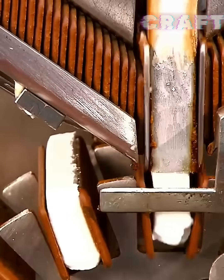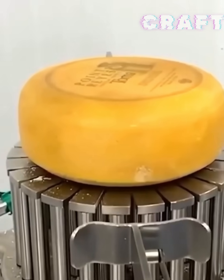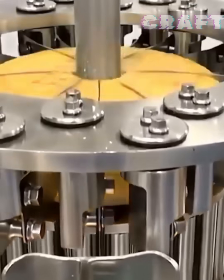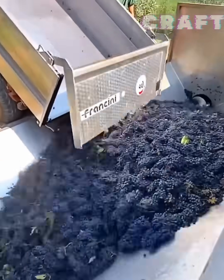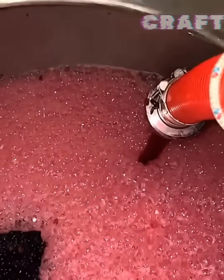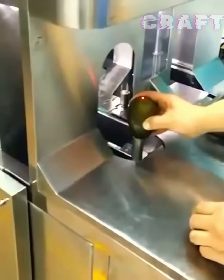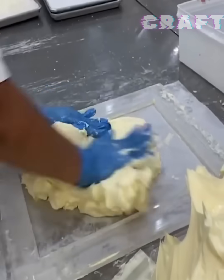A machine forms layers with biscuits, and another machine cuts cheese into pieces. Grapes are unloaded for fermentation followed by wine production. A fruit peeling machine is shown, followed by production of puff pastry and croissants.